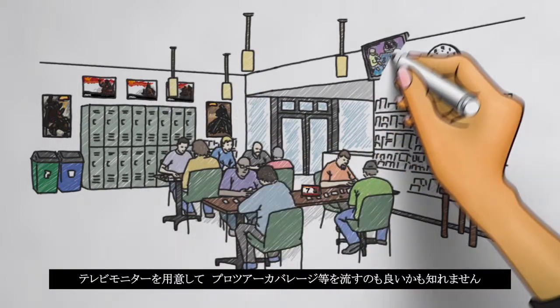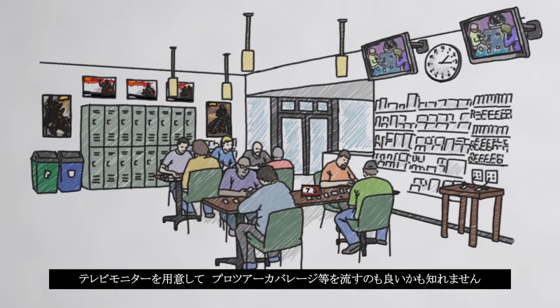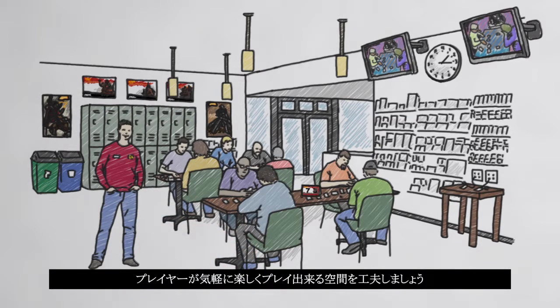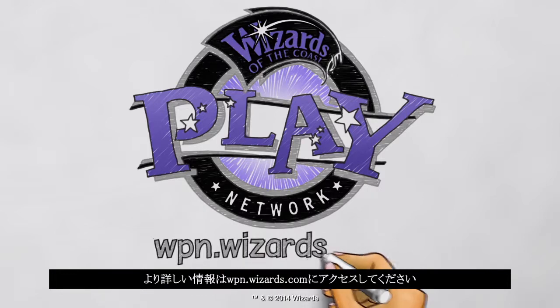You could even mount a TV to show pro tour coverage and demo duels of the planeswalkers. Players prefer a comfortable play space that hosts smooth running events. Find more information and inspiration at wpn.wizards.com.